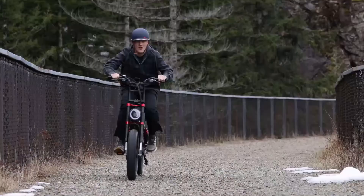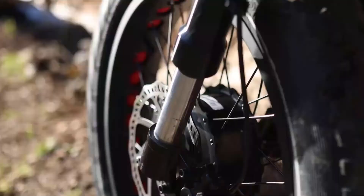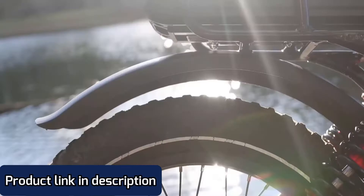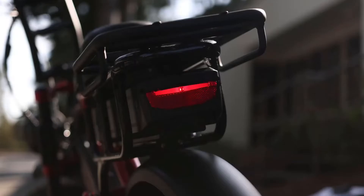The five levels of pedal assist, accompanied by a 7-speed drivetrain, won't have you worried about any hills on your route. When it comes time to descend, the bike is equipped with hydraulic disc brakes, full suspension with an adjustable rear shock, full fenders, anti-puncture tires, and lights that will keep you in control and safe.